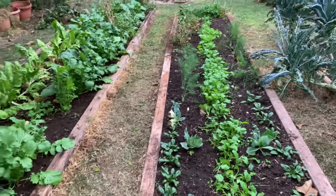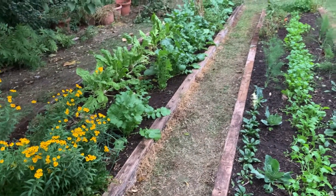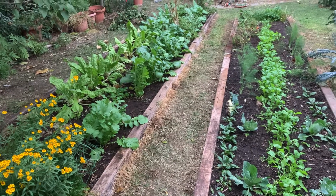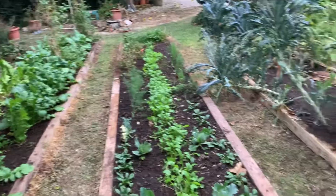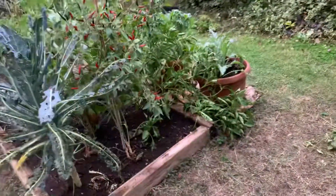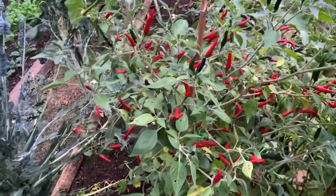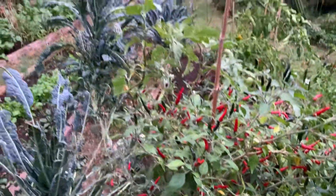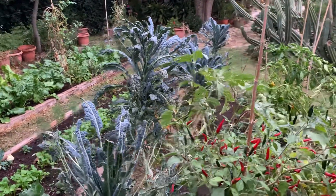I would nearly call it a permaculture garden because even in wintertime everything is already planted and can be harvested in the seasons. Here on the third bed I still have some hot peppers. Mexican chili still to harvest and dry. And the kale — Schwarzkohl.